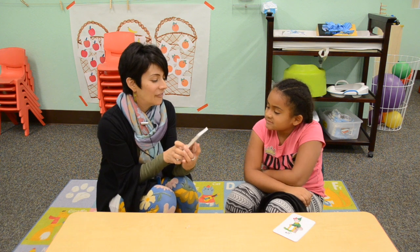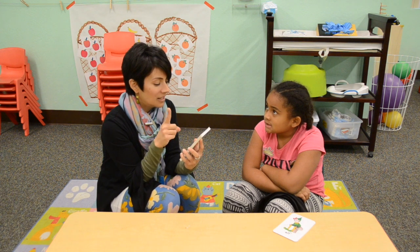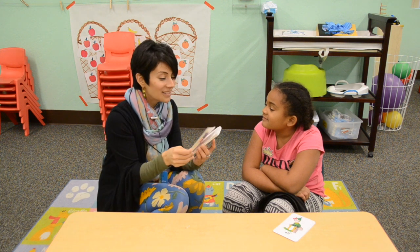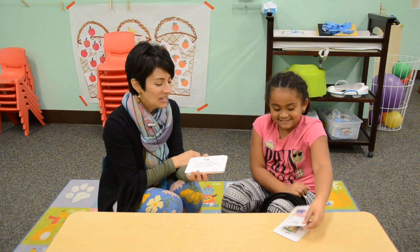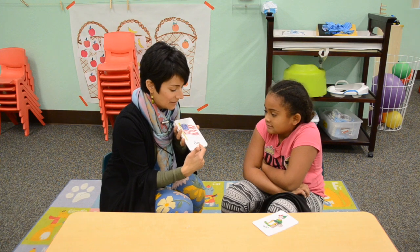Next card, letter F. What does F say? Good job. Each country has a different one. It waves when the wind blows, and a checkered one is used in racecars. I believe it's a flag. Good job. We didn't tell the letters of this word — flag. F-L-A-G. Flag. Good job.